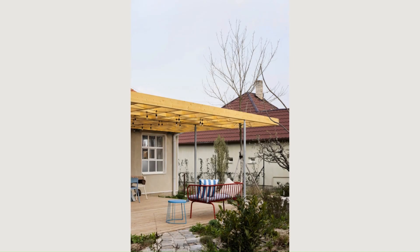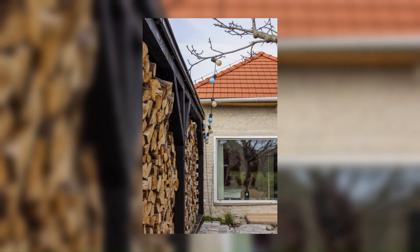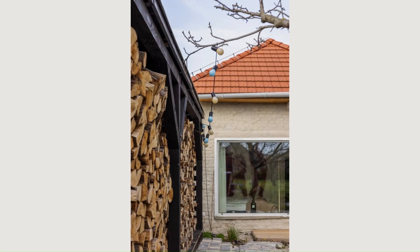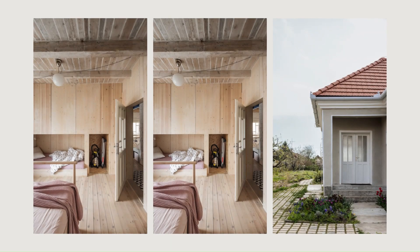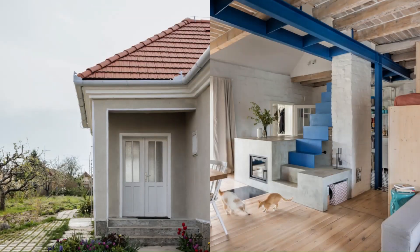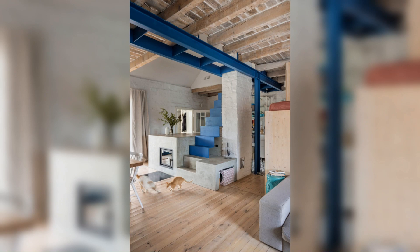Large bifold doors connect inside chats with the outside space framed by a pergola. The master bedroom is situated in the original extension. As you can imagine, it wasn't in great shape when we found it — falling apart under a leaking roof.